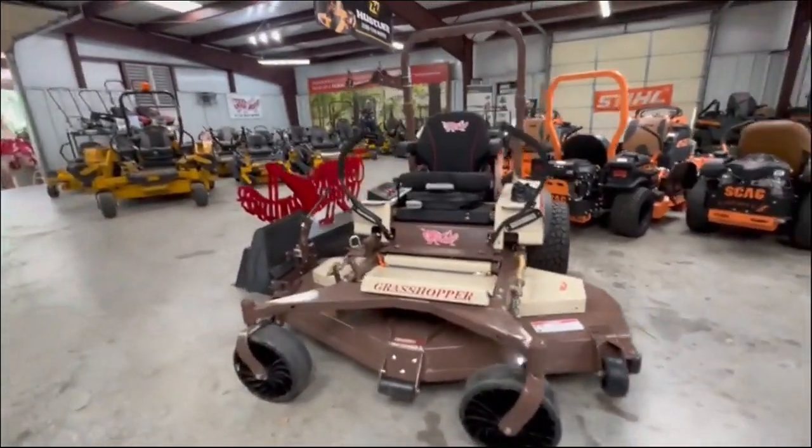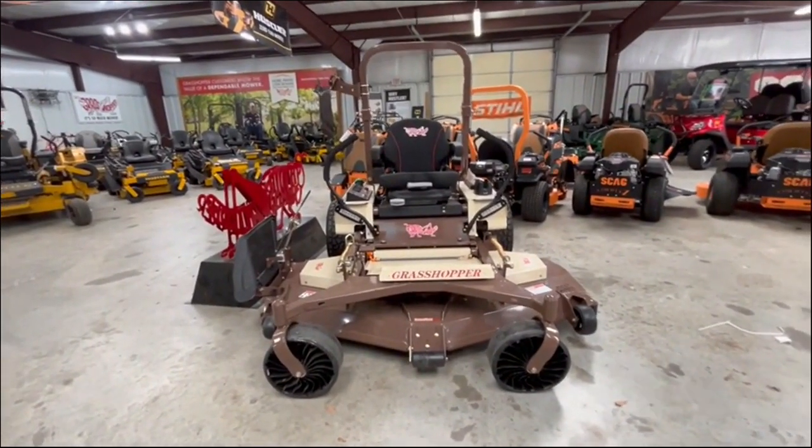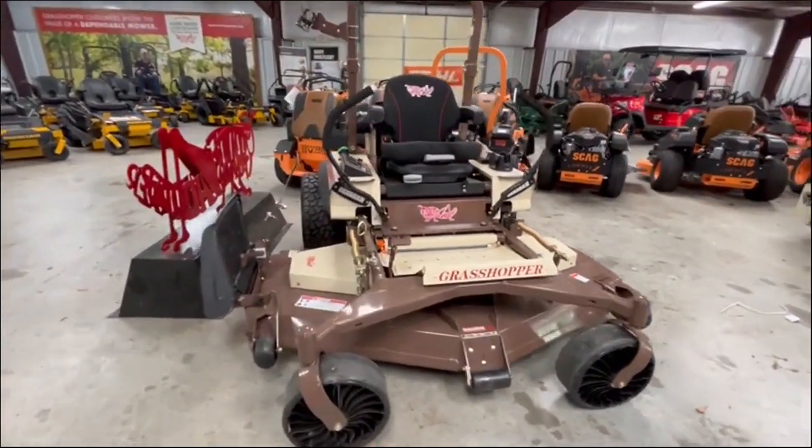Alright guys, we have the baddest of the bad. This is a 400 diesel. This has got that big old Kubota diesel engine on it, 72 inch cut.